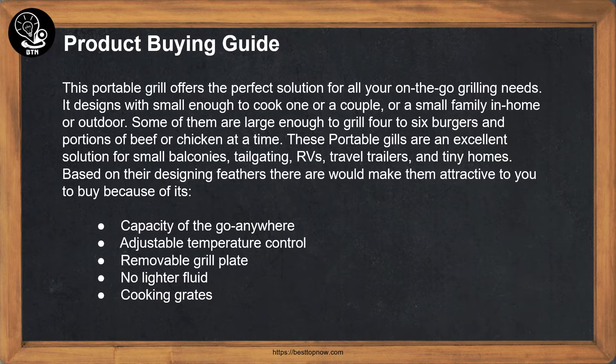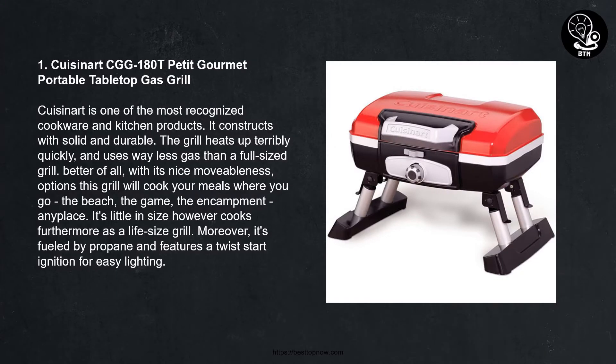Number one: Cuisinart CGG-180T Petit Gourmet Portable Tabletop Gas Grill. Cuisinart is one of the most recognized cookware and kitchen product brands. It is constructed with solid and durable materials. The grill heats up very quickly and uses way less gas than a full-sized grill. Best of all, with its nice mobility options, this grill will cook your meals wherever you go — the beach, the game, the campsite, any place. It is small in size but cooks just as well as a full-size grill, and it is fueled by propane with a push-button igniter for easy lighting.